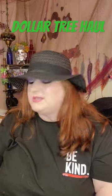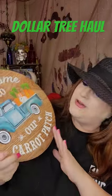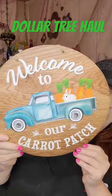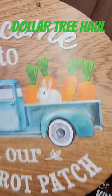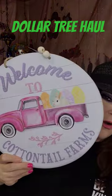Let me show you some of the signage I found. Number one, this one here says 'Welcome to Our Carrot Patch.' Look at the wooden look — isn't that adorable? And then this one says 'Welcome to Cottontail Fault.'